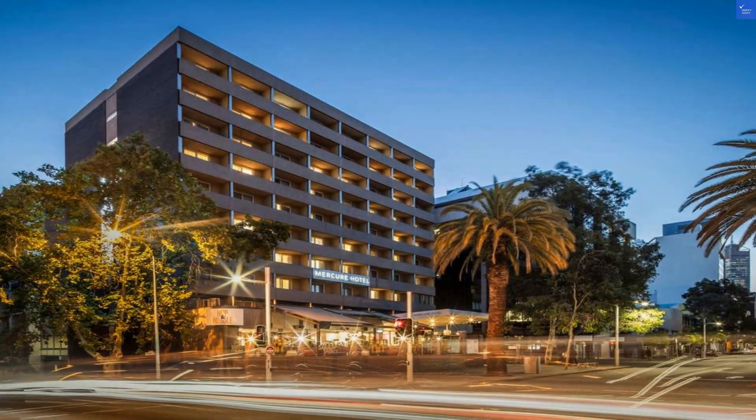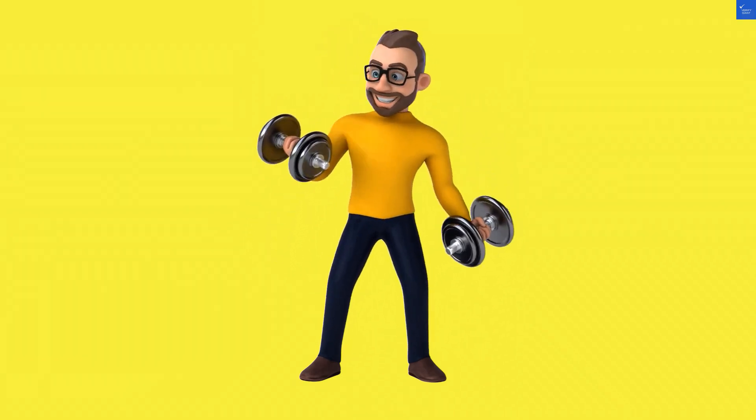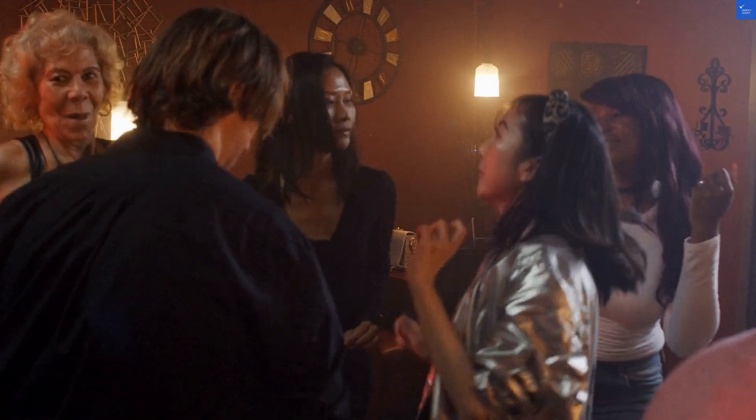Amenities? You've got a bar to unwind and maybe a fitness center, if you're into that sort of thing. But if you're looking for a pool, you might need a bucket and a dream. I rate the facilities a 6 out of 10.